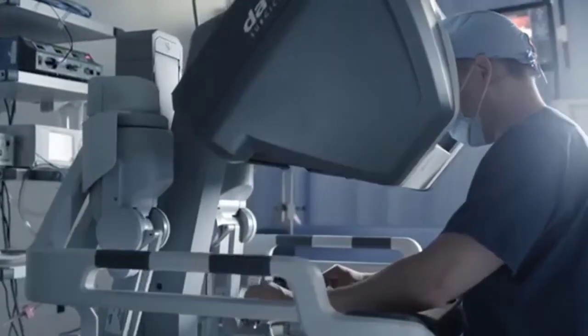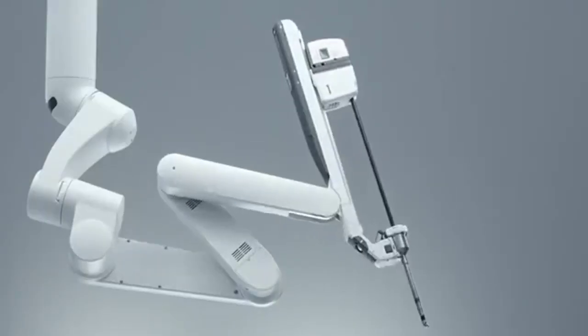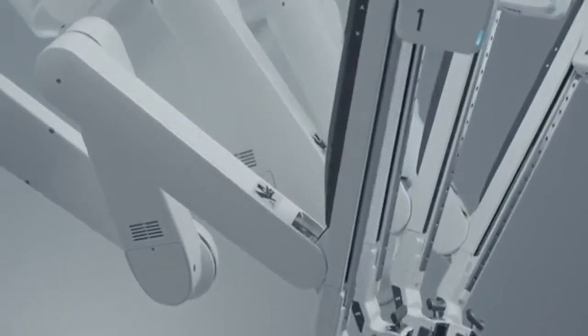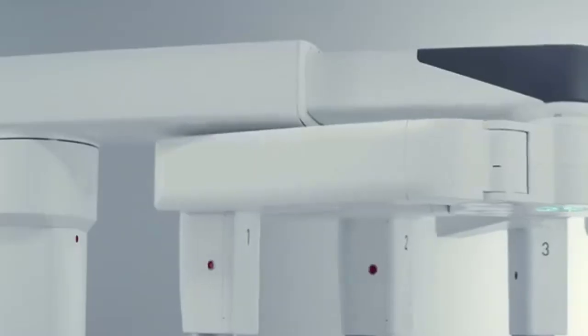The surgeon is 100% in control of the da Vinci system at all times. The da Vinci technology translates the surgeon's hand movements into smaller, precise movements of tiny instruments inside the patient's body. The da Vinci system has brought minimally invasive surgery to more than 3 million patients worldwide.